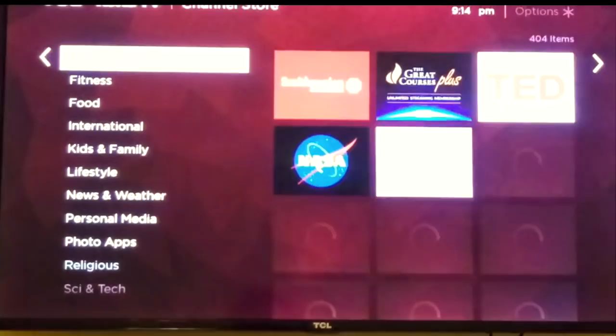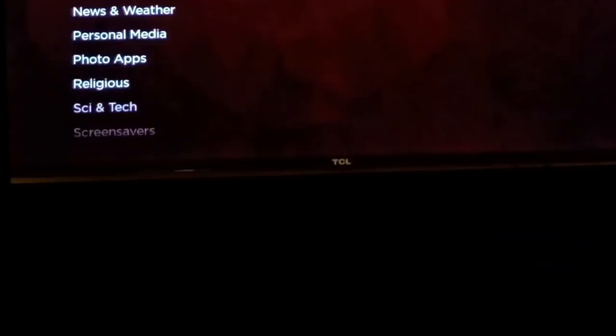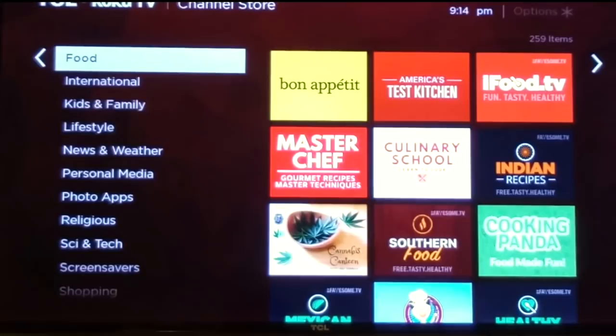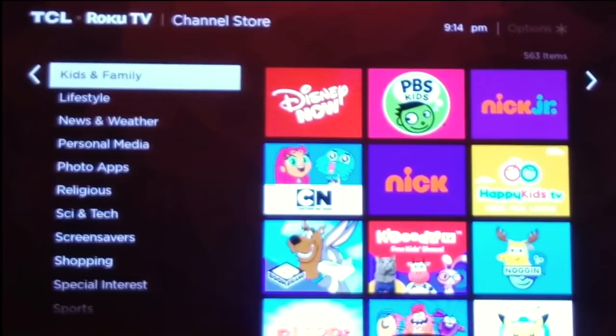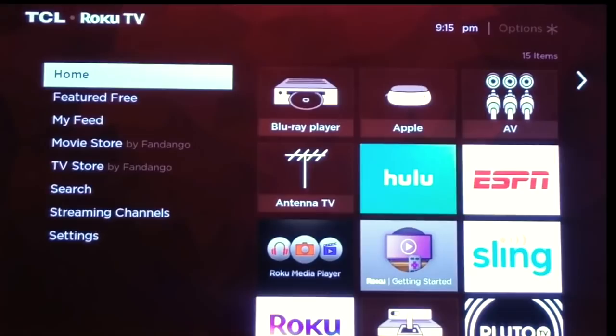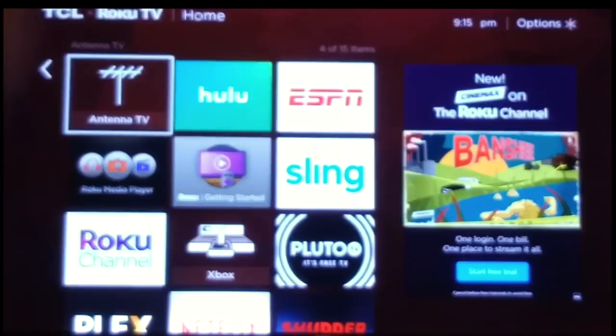There are numerous categories and an enormous number of channels. In the right-hand menu, for instance, fitness has 181 channels, and there are 259 food channels. This gives you an idea of the app selection available. Roku's app selection is far greater than what you find on a typical smart TV — you see them all the time for sale labeled as 'smart TVs with TV apps,' but that doesn't mean you're getting the latest or a large selection.